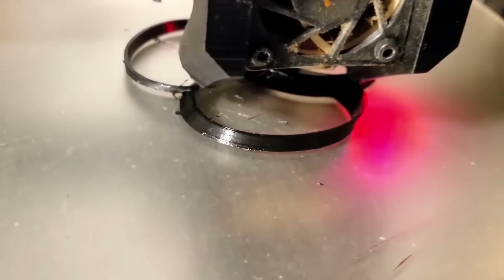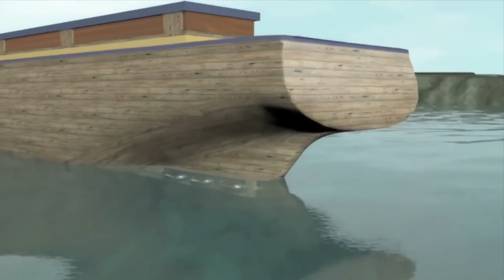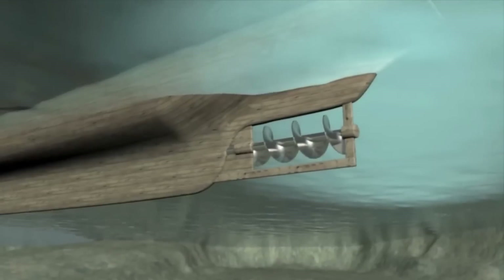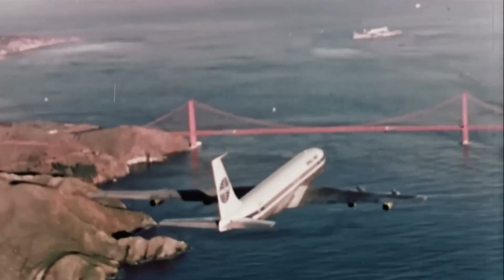The purpose of a propeller is to move a material, usually air or water, by making it spin. In some ways, they are different versions of the Archimedes screw, which was probably used in ancient Egypt hundreds of years before Archimedes wrote about it in 234 BC.